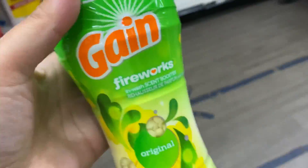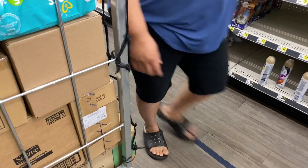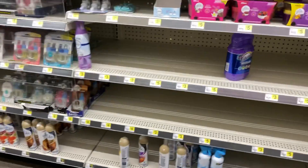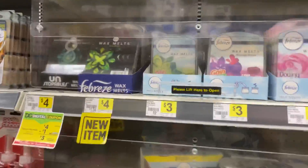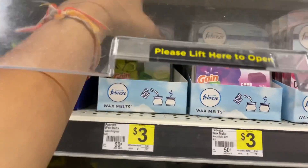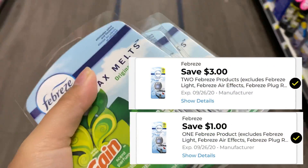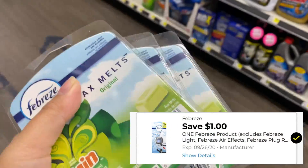Next we need three Febreze items because we're going to use the $3 off two Febreze digital and the $1 off Febreze digital. This store didn't have any Small Space, but they do have wax melts in stock — no air freshener. So I grabbed three of the wax melts for $3 each, using that $3 off two digital coupon and that $1 Febreze digital coupon.